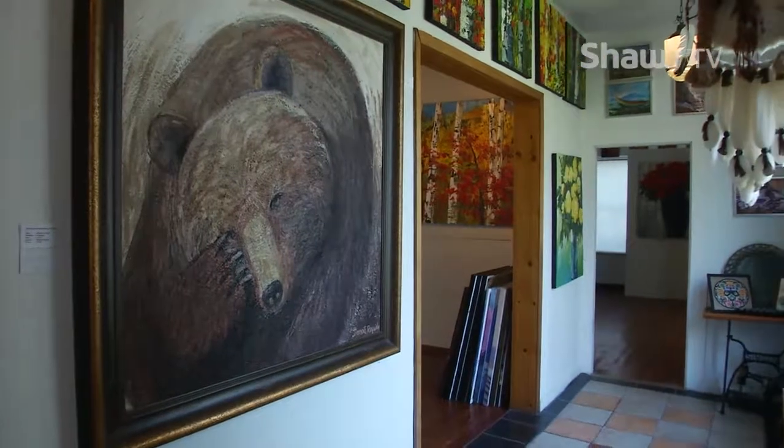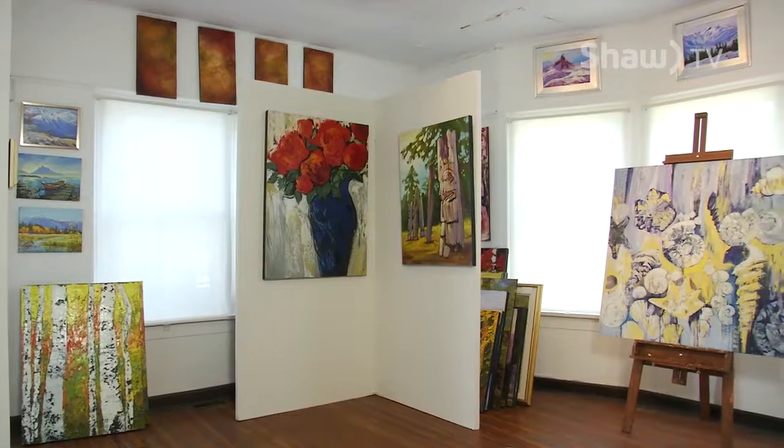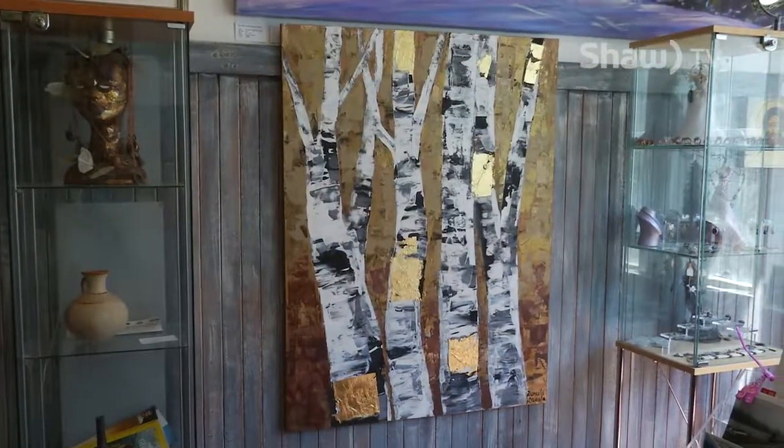For the last eight years the building is serving me as my studio and art gallery. In this beautiful building you will find a lot of artwork that was inspired by the beautiful landscape of Howe Sound and even Britannia Beach.